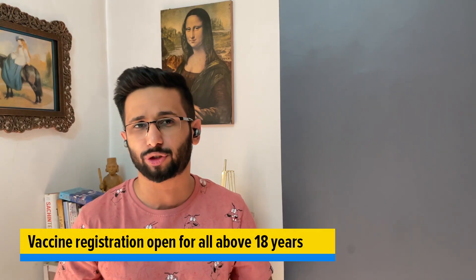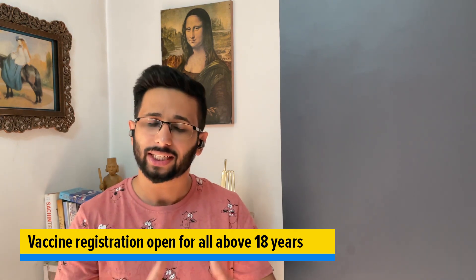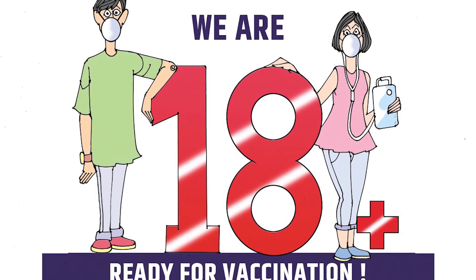Anyone above the age of 18 can get themselves registered for the vaccine and can get the vaccine after 1st of May. Till now the government had restricted this for anyone above the age of 45. I'm going to tell you what the process is — it's very simple.